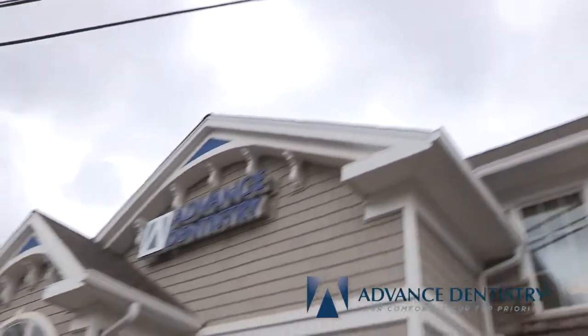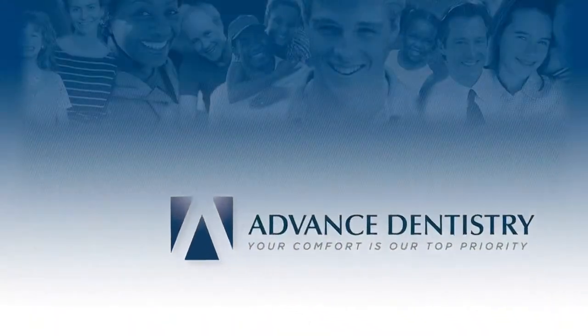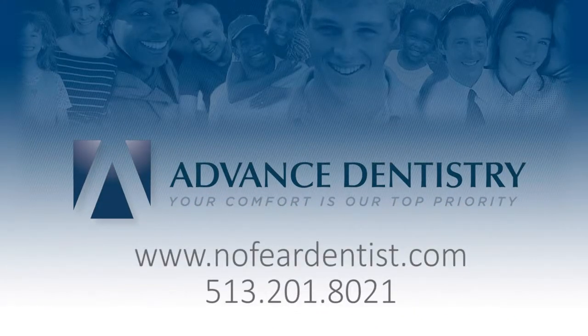At Advanced Dentistry, we take time to listen and to help you. We want to be your dental office and we're here for you. At Advanced Dentistry, your comfort is our top priority.